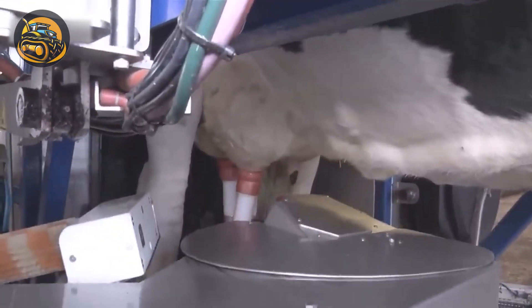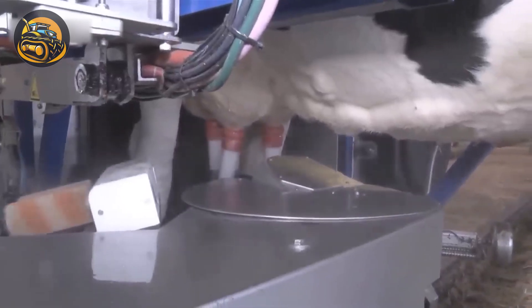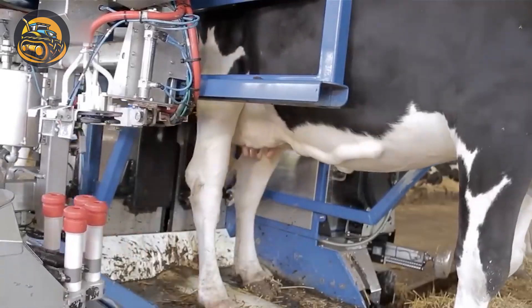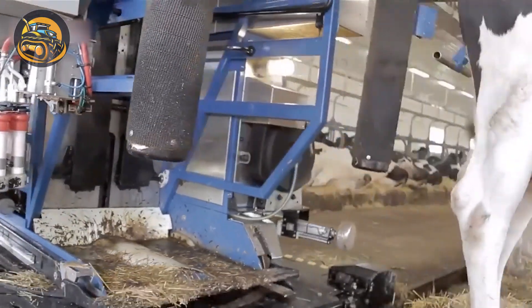Discover the milk extractor revolutionizing dairy farms with automated hygienic milking, maximizing efficiency and monitoring milk output.